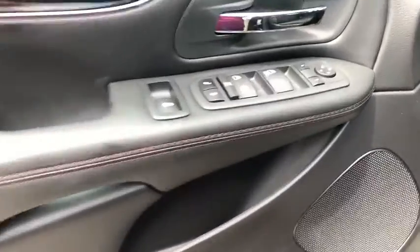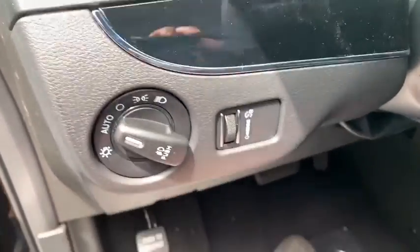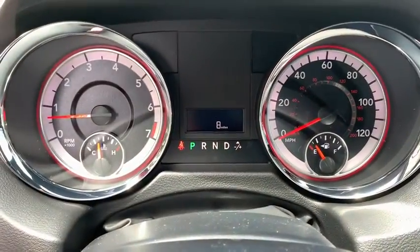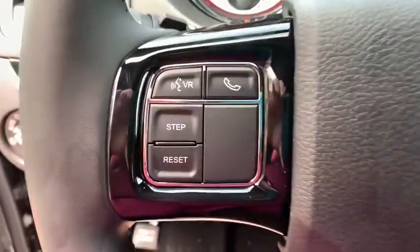This vehicle has less than 100 miles. Here are some of this vehicle's great options: traction control, remote engine start, leather-wrapped steering wheel, dual airbags, power steering, hard disk drive media storage, four-wheel disc brakes, trip computer.